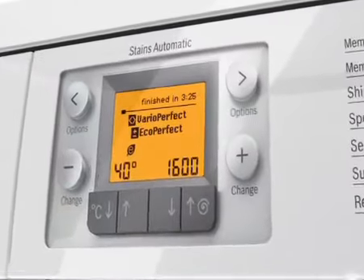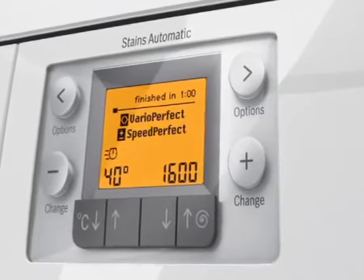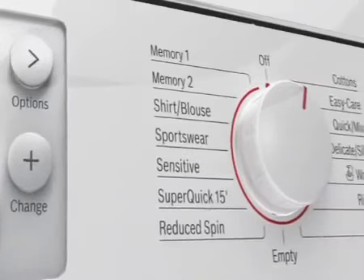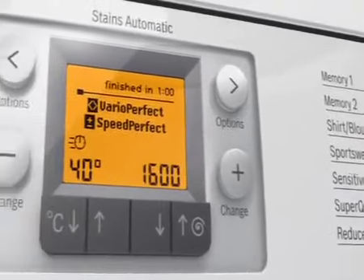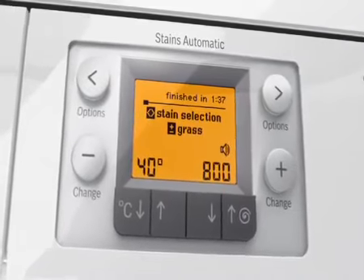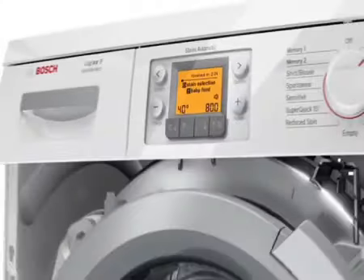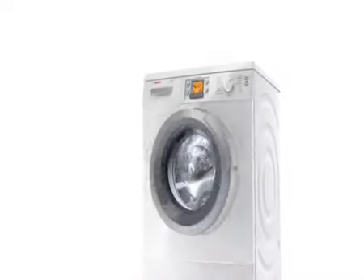Vario Perfect delivers in every program, always with 100% cleaning performance. With the stain removal option, 16 different types of stains can be systematically removed.